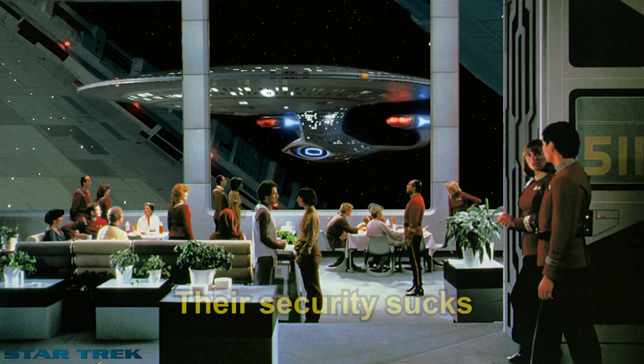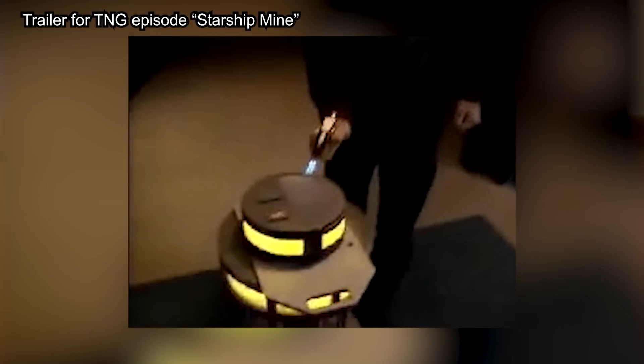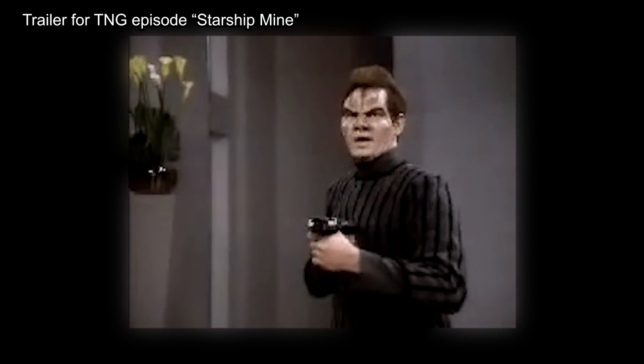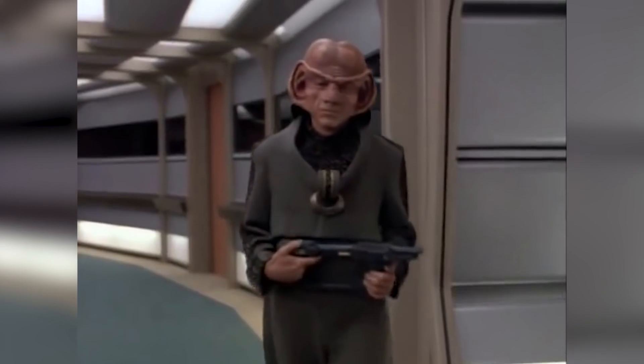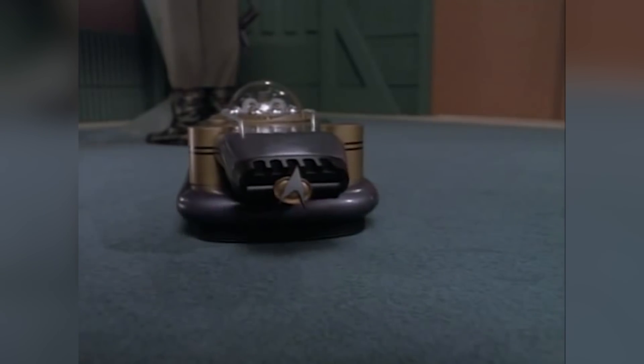Number three: their security sucks. The Enterprise is constantly getting stolen, hijacked, and infiltrated. There's one time it is stolen from inside a starbase by a race that communicates using binary code and interfaces with the computer directly. Another time the ship is infiltrated by thieves during a routine maintenance stop. During the ship-wide evacuation, alien thieves target the Enterprise. The crew is taken hostage in a brutal assault. And then there's the one time when the Ferengi hijacked the ship and a bunch of kids manage to do what the adult security personnel can't, and retake the ship.